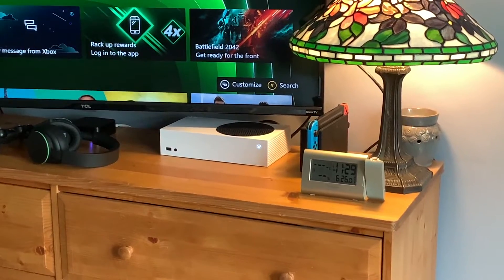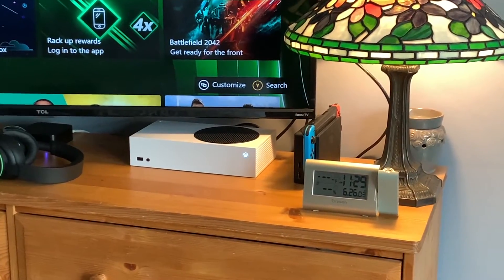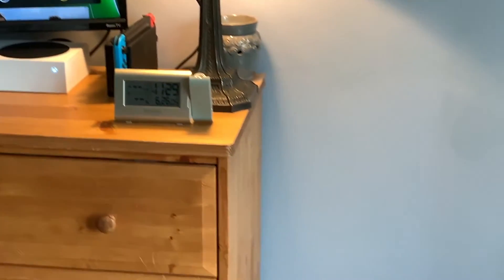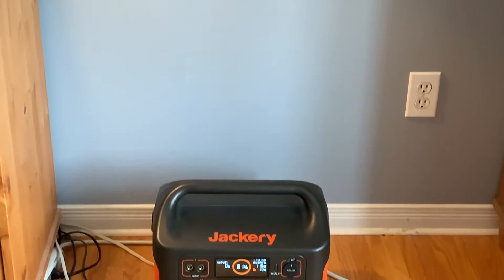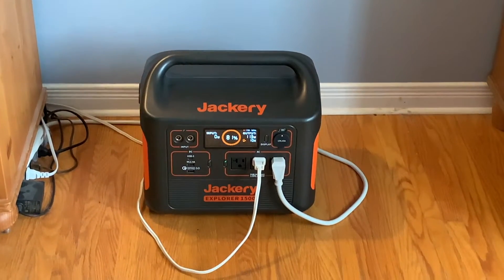Here I used it to run a 55-inch 4K TV, an Xbox Series S, and various lights and gadgets. The Explorer 1500 can keep all that going for well over 9 hours, so there's no need to fear boredom in a power outage.